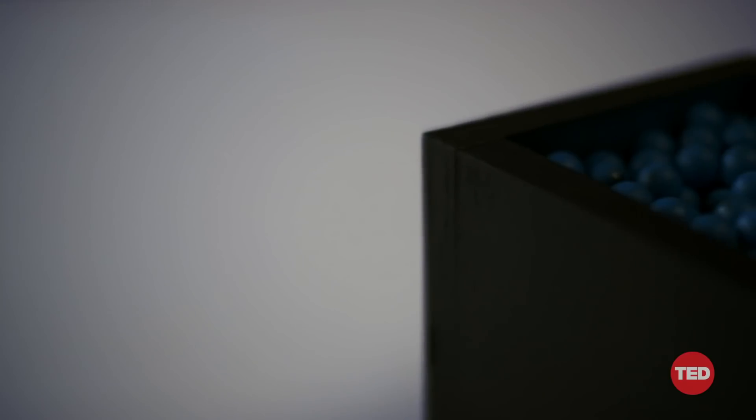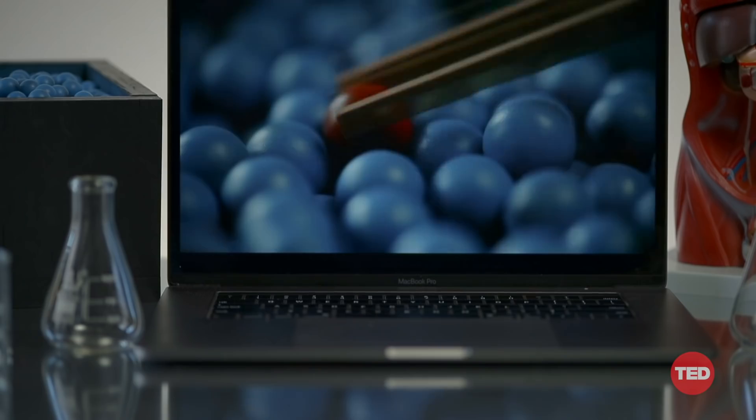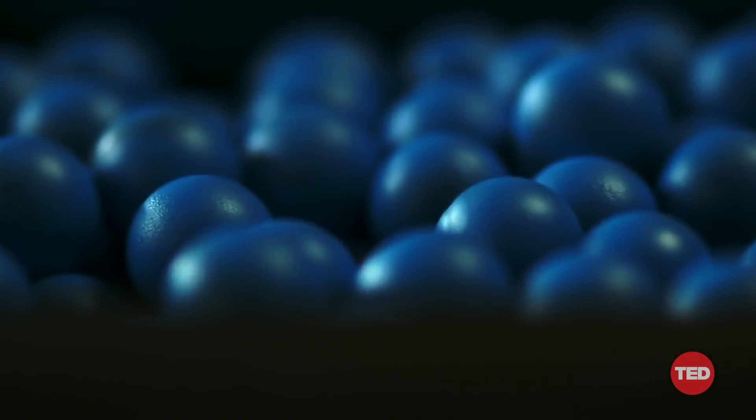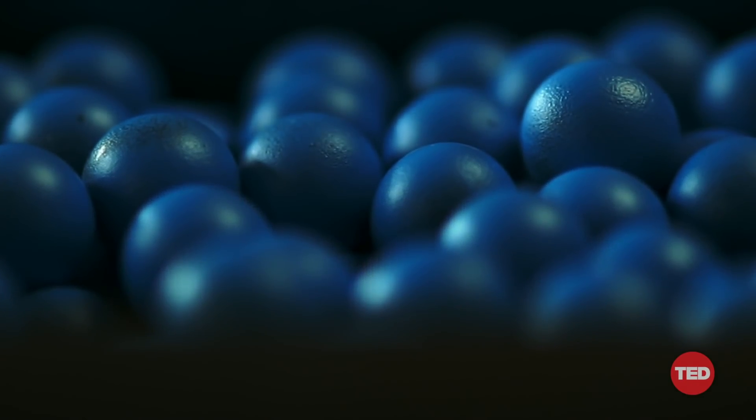Currently, if someone is sick, we may diagnose them by using a biopsy to bring disease tissue outside the body, where we can see it. We do this if we suspect, for instance, that a growth might be cancerous. Unfortunately, this approach can't work all the time because of two major problems. First, some tissues, like brains or spinal cords, can't be routinely biopsied.